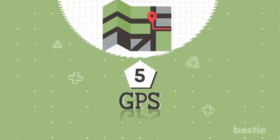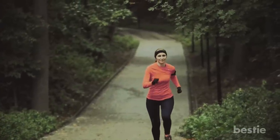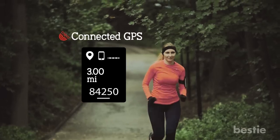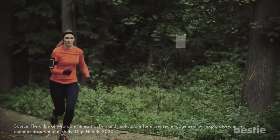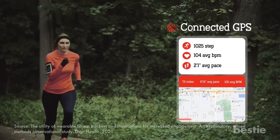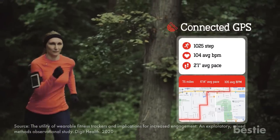Feature 5: GPS. While many trackers can offer you insight into how many steps you've taken, getting a device that also has GPS can add other dimensions to what you're tracking. Some GPS devices can map your routes and provide stats like your distance traveled and pace. Devices that have GPS features are great for runners and cyclists.